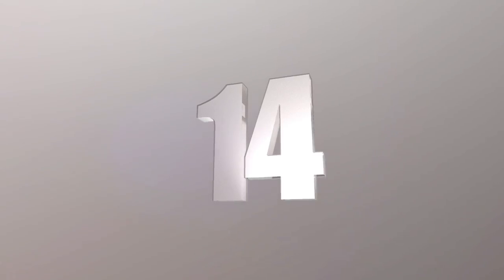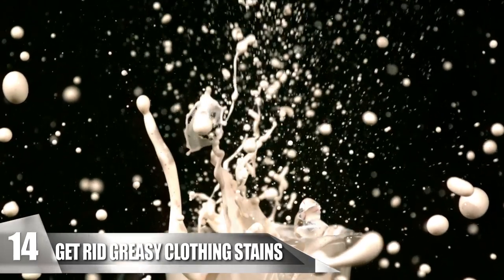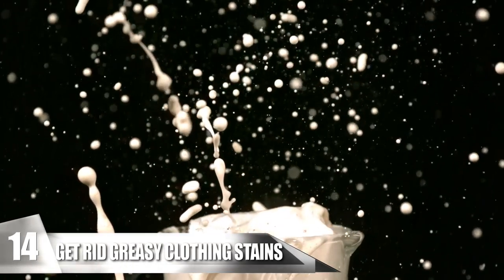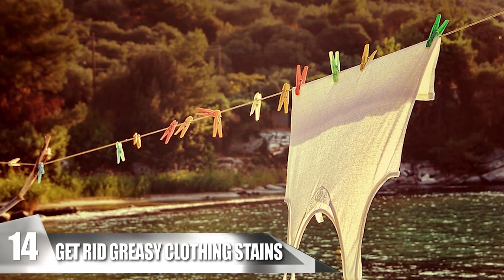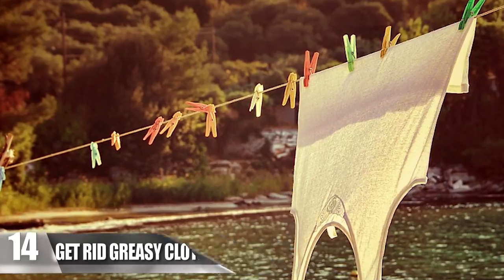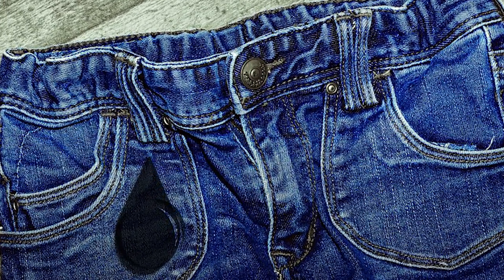Number 14: Eliminating Greasy Clothing Stains. If you accidentally spill soda on your clothes, you're probably thinking it's going to stain permanently. But don't worry — Coke works in mysterious ways and can even help you vanish the stains on your shirt. Pouring a little bit of the beverage can help you lift those tricky grease stains. All you have to do is treat the spot with some Coke for a few minutes before throwing it in the washing machine.